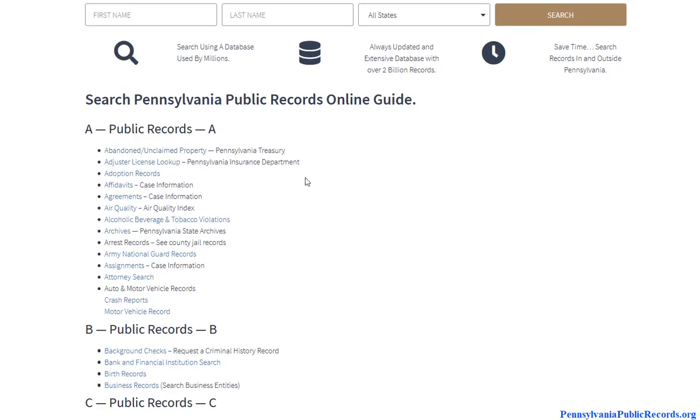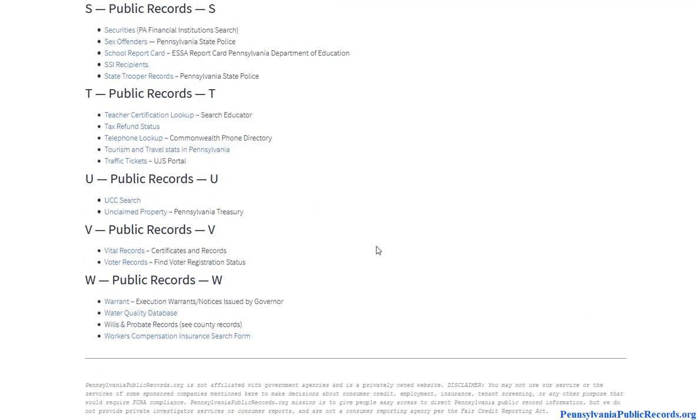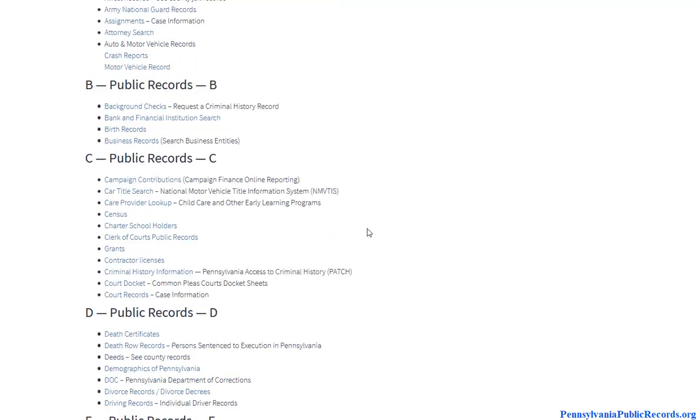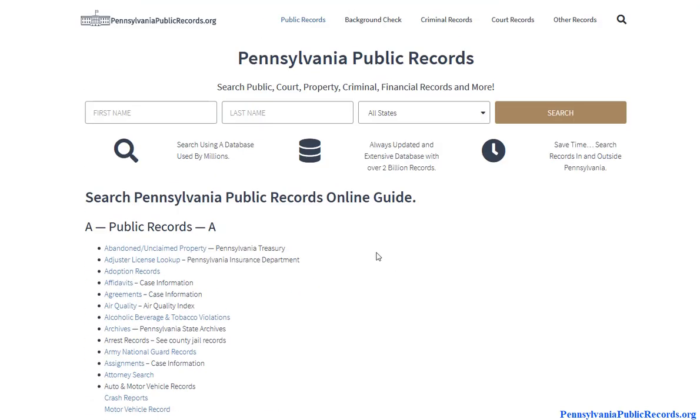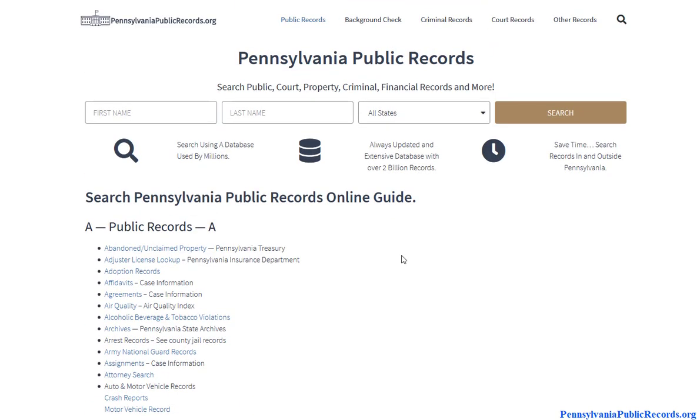...is an alphabetized list — a pretty extensive list of all the public record databases available in Pennsylvania. So depending on what your public records check is all about, there should be something in here for you. We have also created specific pages for the most sought-after records, things like background checks, criminal records, and court records.